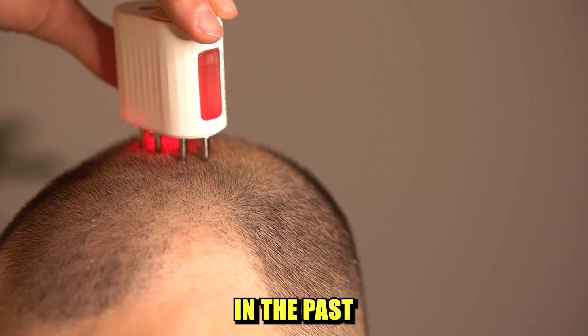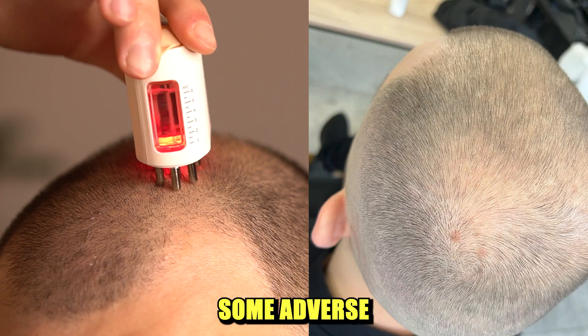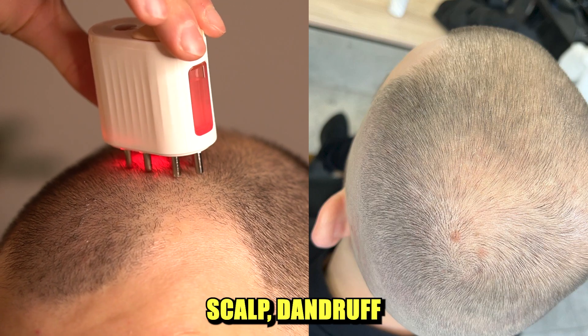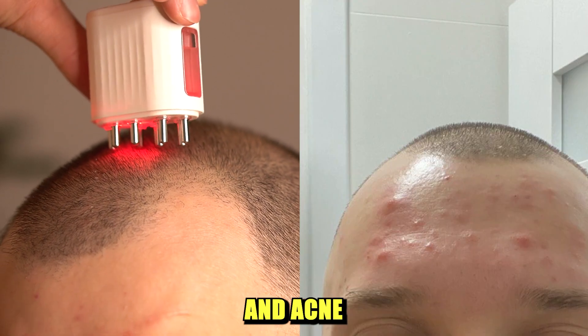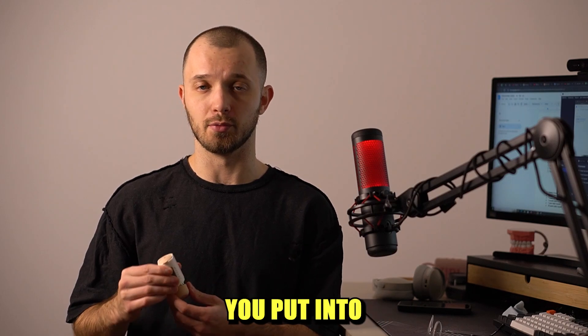I made a mistake in the past and overused rosemary oil on my scalp, which led to some adverse effects like dry scalp, dandruff, and acne on my forehead. So be careful with the amount of essential oil you put into this.